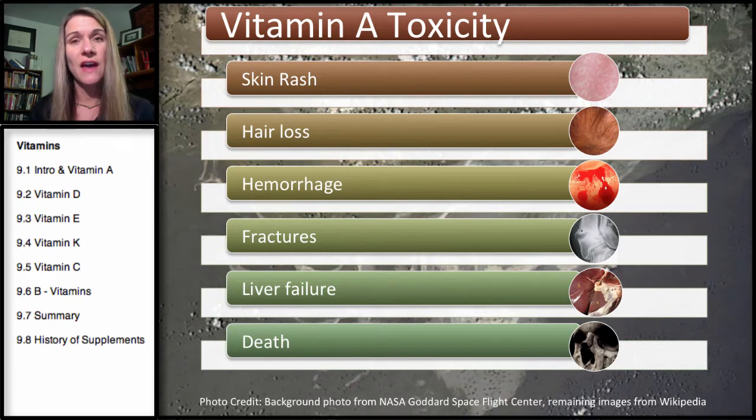Vitamin A toxicity is not common, but vitamin A is considered the most toxic of all the vitamins. Vitamin D toxicity is actually pretty rare. Vitamin A toxicity can result in skin rashes, hair loss, hemorrhage, fractures, liver failure, and even death. It's not so much from food, but a combination of supplementation and fortification that gets people to the upper limit. You don't need vitamin A every single day — intake can be averaged out over a weekly period. But if you're constantly eating fortified foods with vitamin A and taking a supplement on top of that, you do have a chance of vitamin A toxicity, making it potentially the most toxic vitamin.